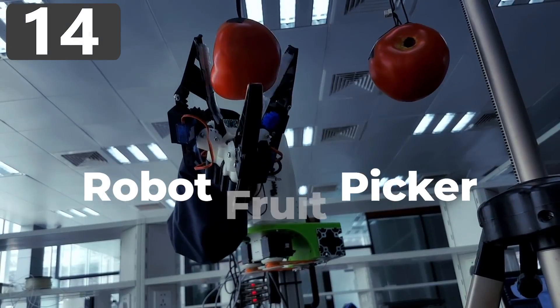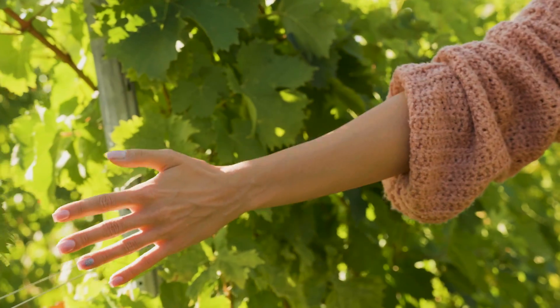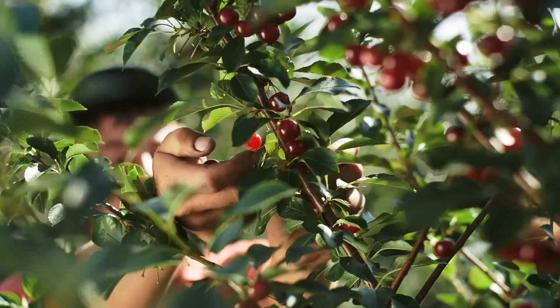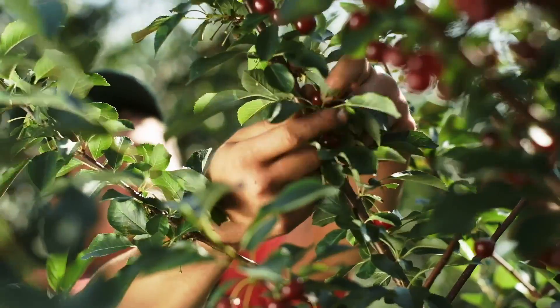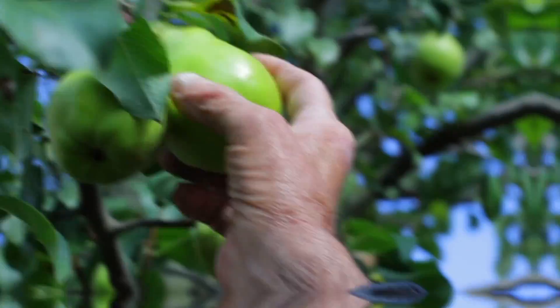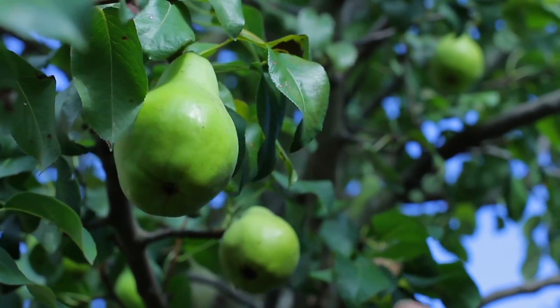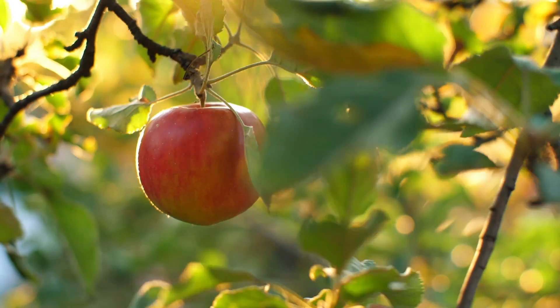Number 14: Robot Fruit Picker. Of all the crops grown on farms, fruits are by far the most delicate. While there have been machines used to plow fields and cut wheat for decades, until recently fruit farmers have had to rely on everything being plucked by hand. This is not only because the flesh of the fruit is soft and needs to be handled carefully, but also because the trees and bushes can't be damaged, otherwise they may not grow more fruit during the next season.